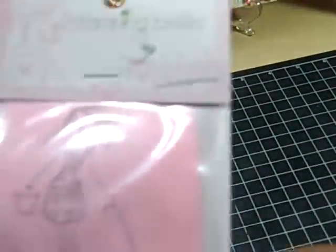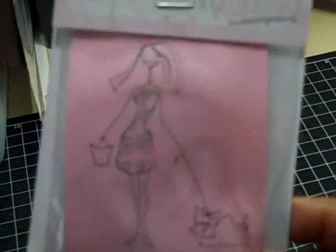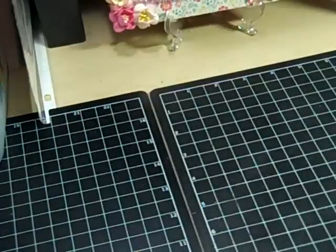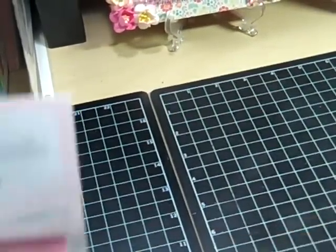One thing about the Bella stamps is that they are tiny compared to like Greeting Farms and CC Designs, which I'm more used to. But being tiny makes them really easy to color.